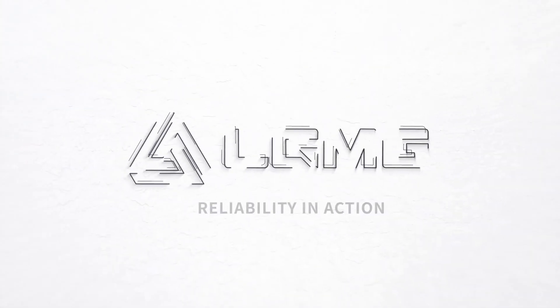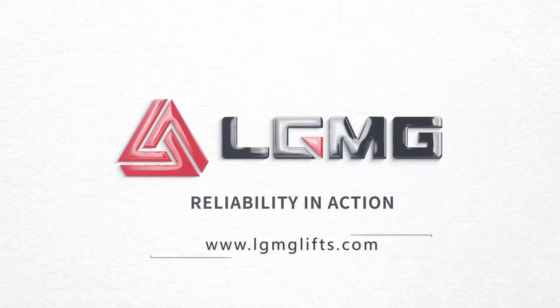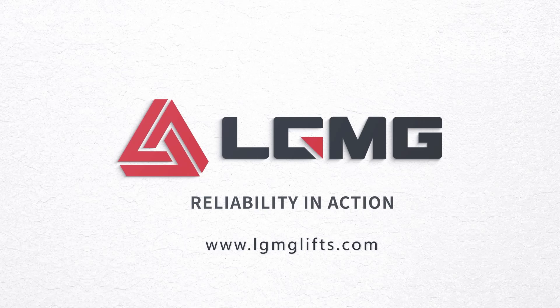For more product information, please visit LGMG's official website at www.lgmglifts.com.